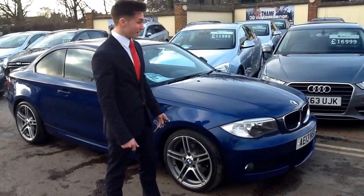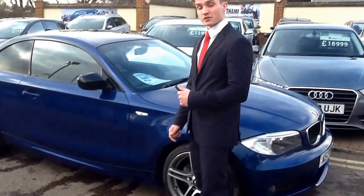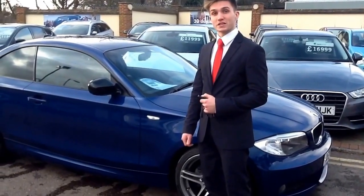Finished in Le Mans Blue, it looks amazing — a really nice deep metallic colour, one of my favourite BMW colours. This particular car has done 21,000 miles. It's a 2 litre diesel and it comes with the Sport Plus Edition pack.